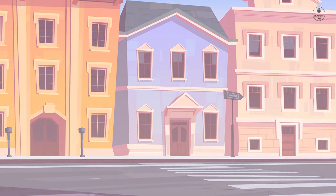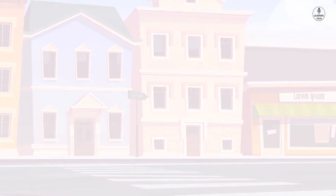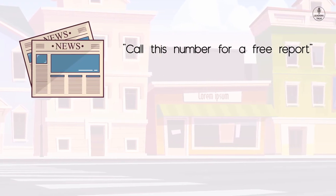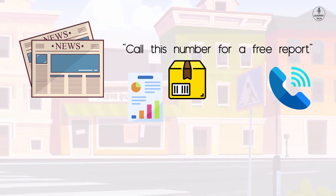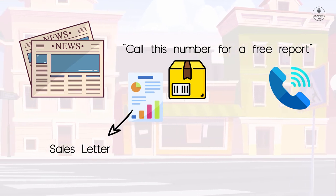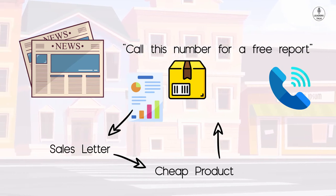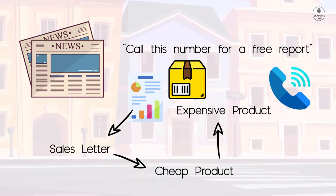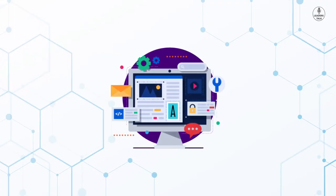Funnels are not a new thing — they have existed in offline business for a long time. For example, if you saw an ad in the newspaper which said 'call this number for a free report,' when you called they would deliver the free report by parcel. But if you looked carefully, it was actually a sales letter in the form of a free report, which would pitch you to buy their cheap product. And when you bought that cheap product, they would convince you to buy their expensive product. So funnels are not new in business.